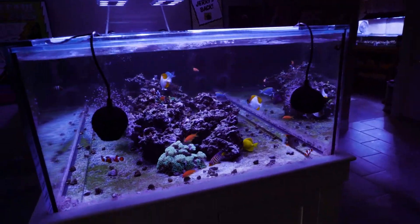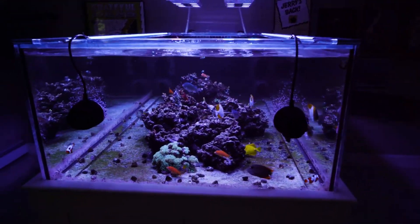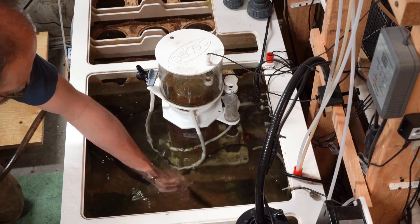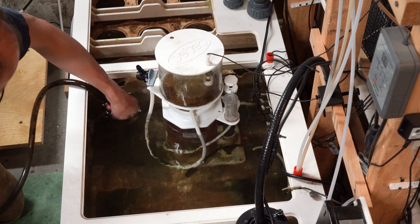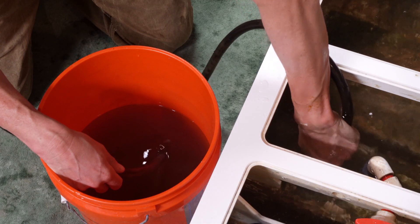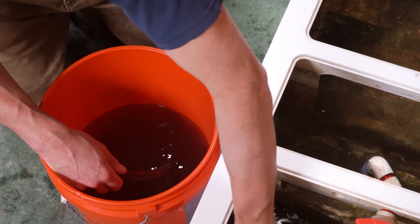Detritus is much easier to remove in bare bottom tanks. In my peninsula tank, which is bare bottom, a decent amount accumulates in one spot near the end viewing panel of the tank. Every week I use a hose to siphon it up, so it's pretty simple. Any detritus that collects in a sump should also be removed. Detritus is dead organic matter, and the accumulation of these elements can cause nitrates and phosphates to rise, leading to cyano.